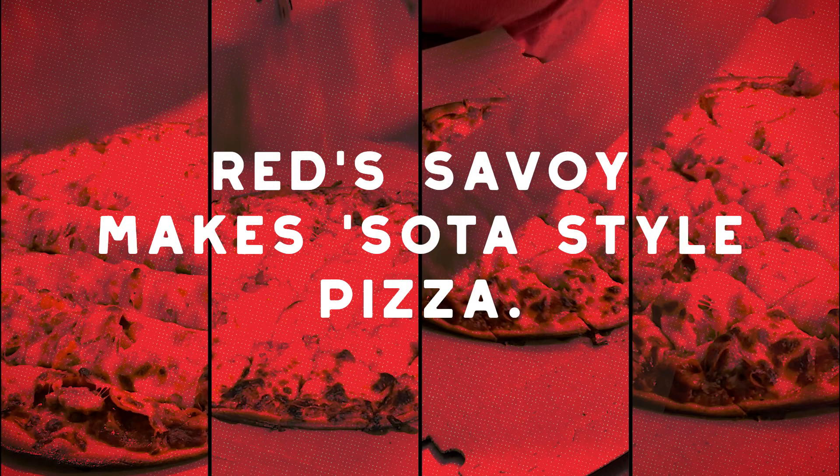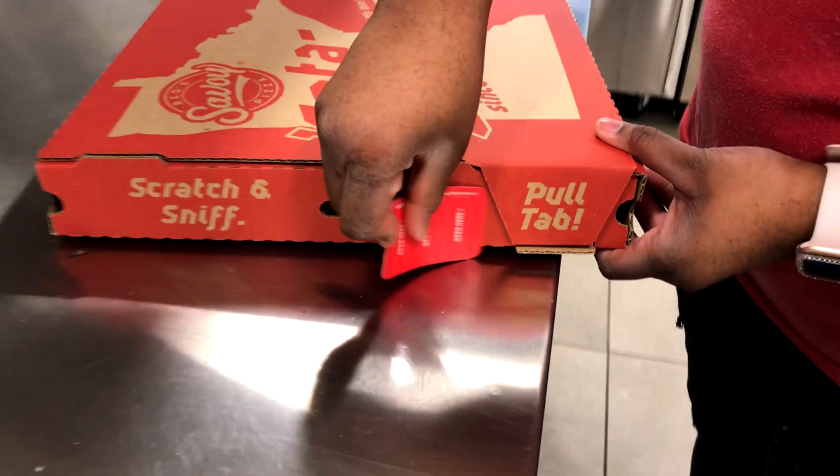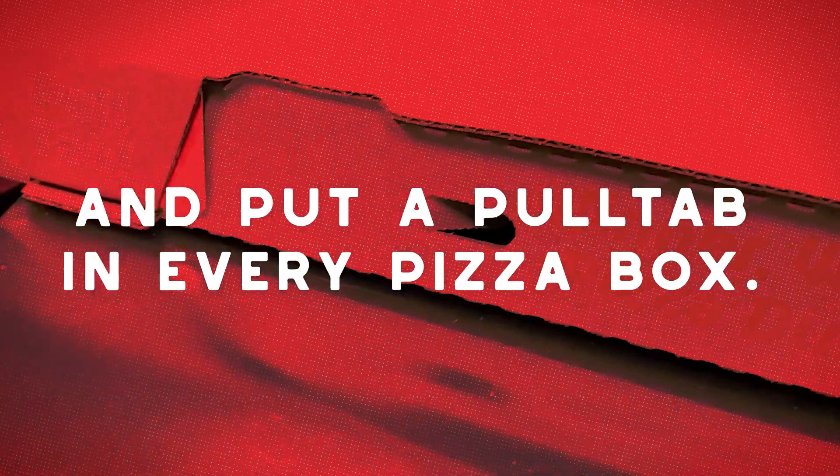Red Savoy makes soda style pizza, so we decided to have some fun and put a pull tab in every pizza box.